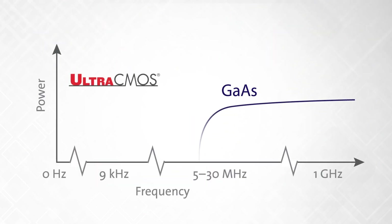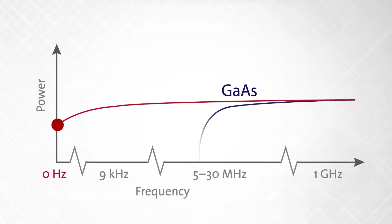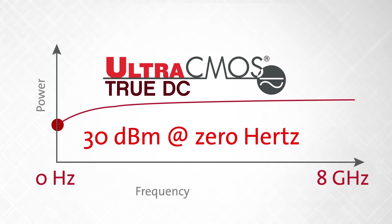We've already proven excellent RF performance down to 9 kHz, and now are shipping the world's first TrueDC switch that operates at 0 Hz, giving the ability to truly cover the signal over the entire frequency spectrum.